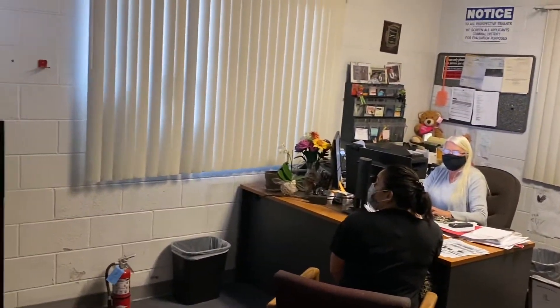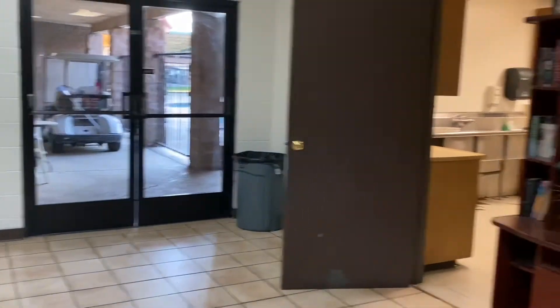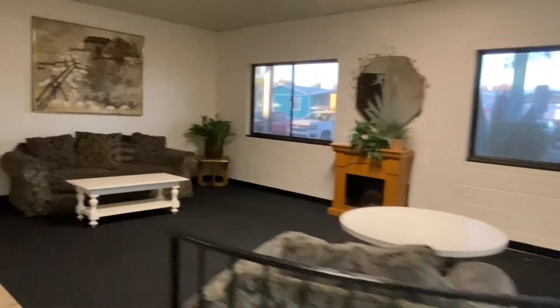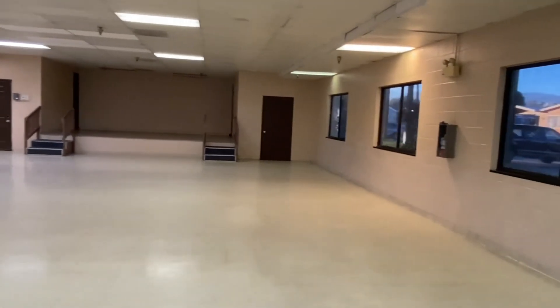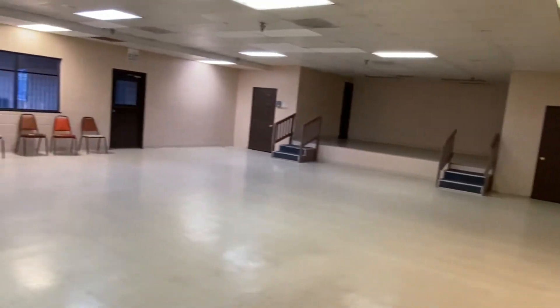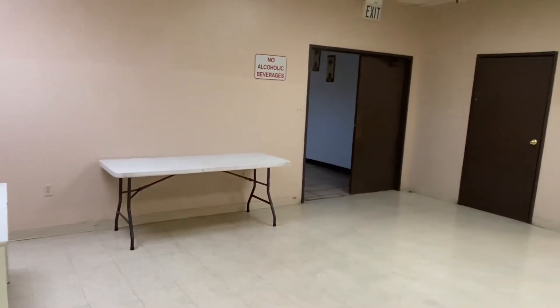And the park manager. There is a full-size clubhouse with a performance stage. All the residents can use this as part of their amenities for family functions. They also have community parties from time to time.